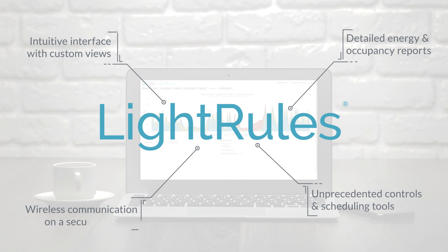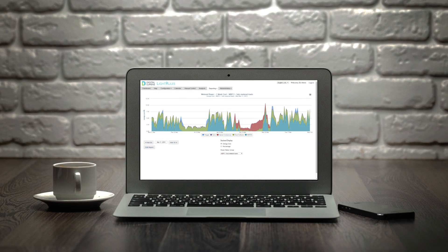The solution is what we call progressive dimming. Progressive dimming is a lighting strategy leveraging the powerful controls found in Light Rules, the lighting and energy management software from Digital Lumens.